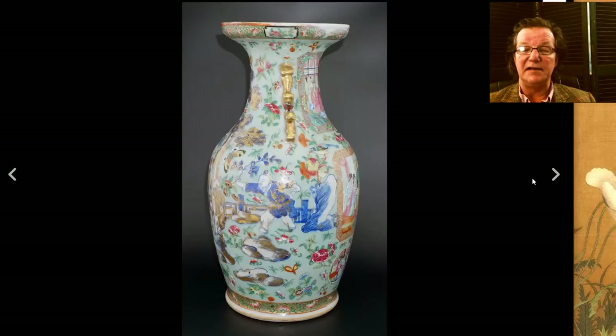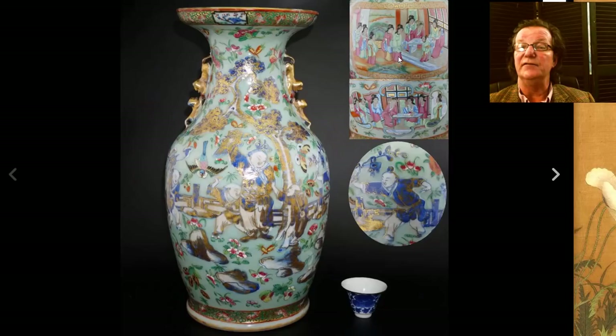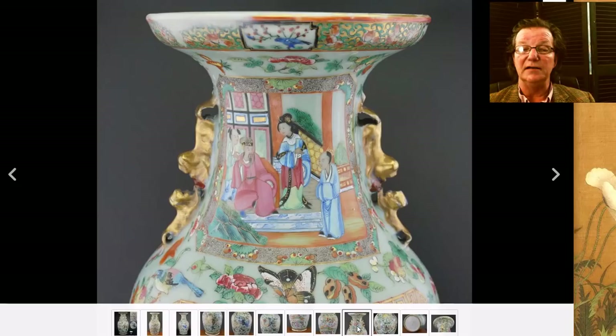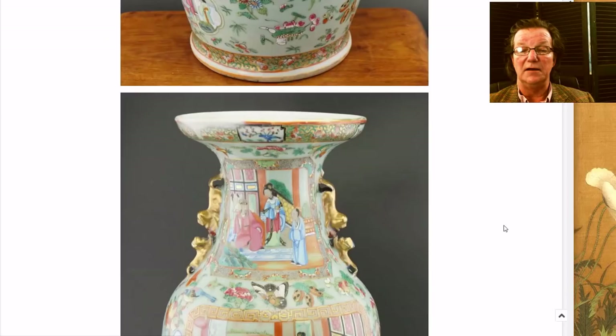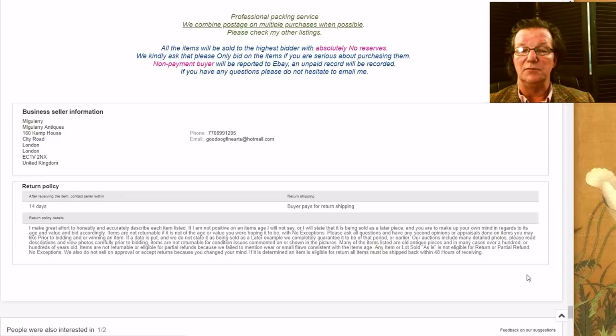Then there was this nice celadon ground famille rose mid-19th century vase, quite well decorated with nice handles. In case you were confused by the listing — I was a bit confused — here's the vase and the detail, and then he had this odd detail thrown in which was of another vase. I think it was a mistake when selecting images — a similar shape and he wasn't paying attention. Anyway, it brought $892, which is a pretty good price. The description listed it as 42 centimeters.